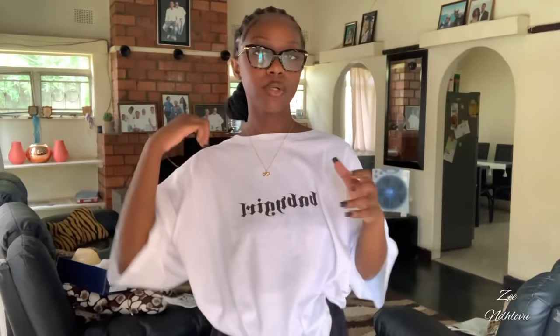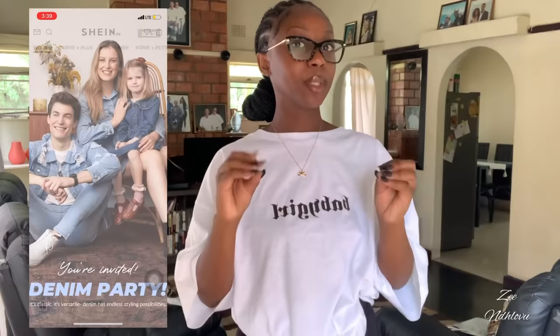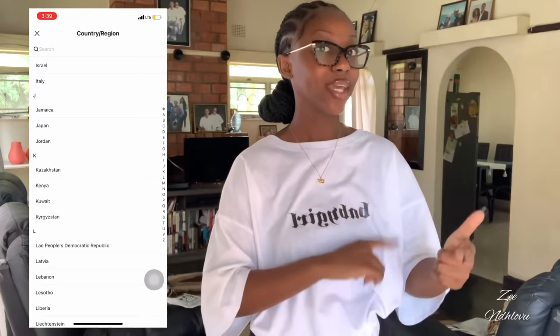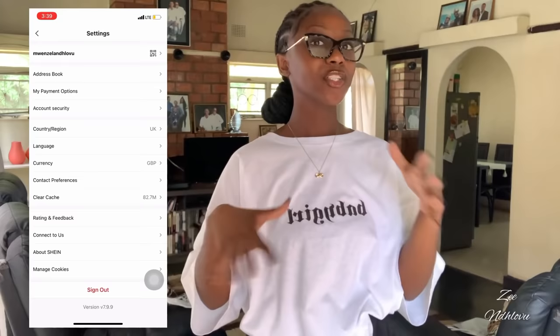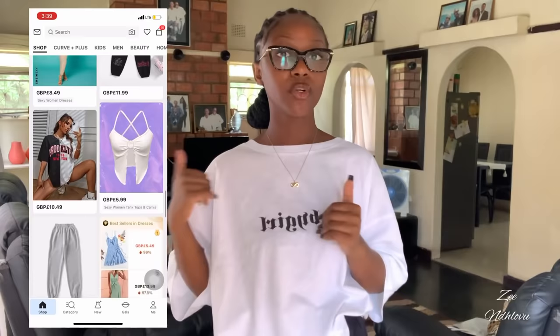Before we end the video, let me give you a breakdown of how to order clothes from Shein — especially for people ordering from Zambia. Download the app from the App Store or Google Play, then change the region to UK — that's the region from which it's being shipped, not where it's going. I posted a step-by-step guide on my Instagram story on how to order, so if you're not following me there, go follow me because I put all the details to make it easy for you.